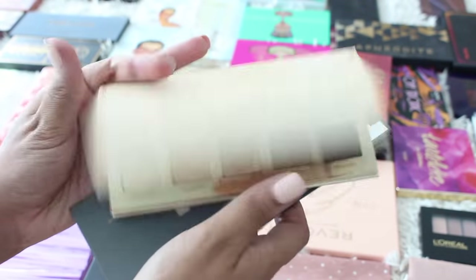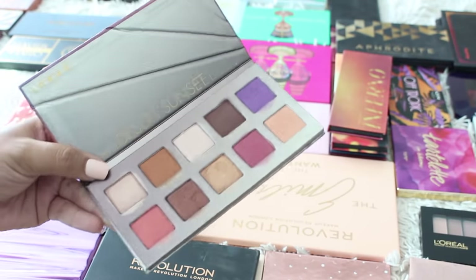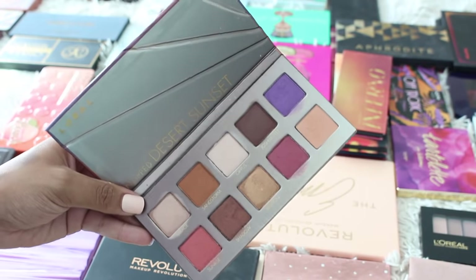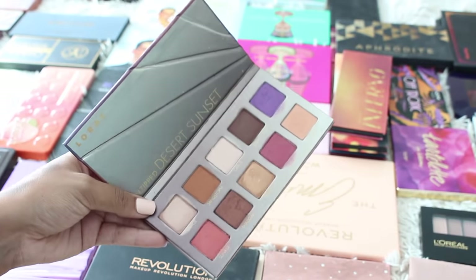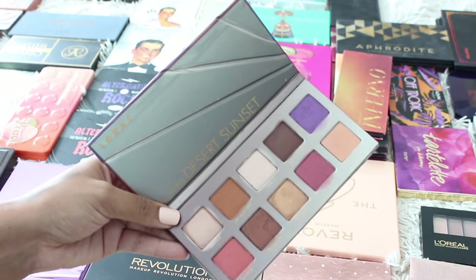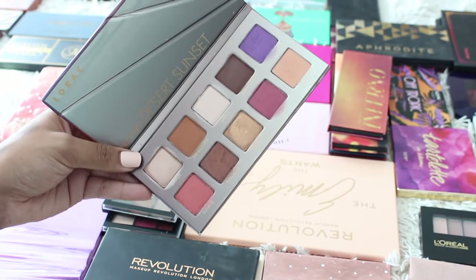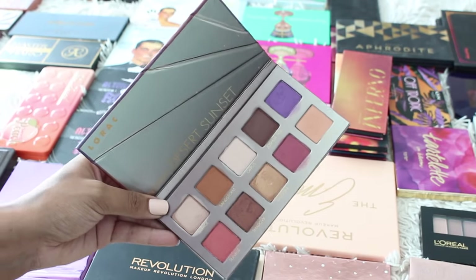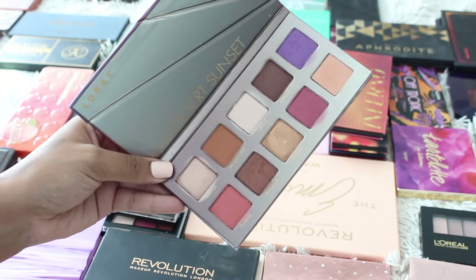Lorac makes really, really gorgeous shadows — obviously well loved. This is the Lorac Desert Sunset Palette. My friend actually bought this for me in LA when we were at Naimie's. I was exploring Naimie's for the first time and she picked this up for me, so I'm definitely going to be keeping it. Really gorgeous shades — it's one of her favorite palettes as well. Knowing what the people in my life gravitate towards is very interesting to me, so I'm going to be keeping this.